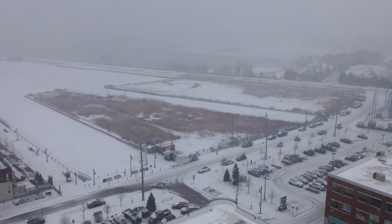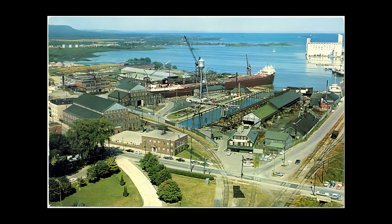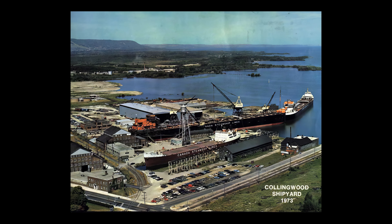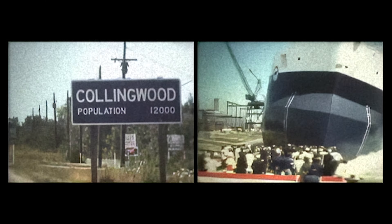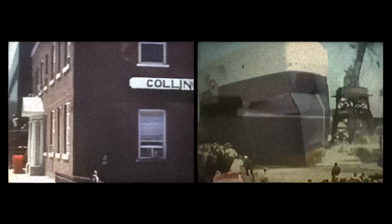I am in Collingwood Harbor right now, which has changed immensely since the 1980s. This is where giant ships were built for decades and decades. The construction of ships for the Great Lakes occurred dramatically in the harbor starting in the 1880s, closing shop in the mid-1980s.